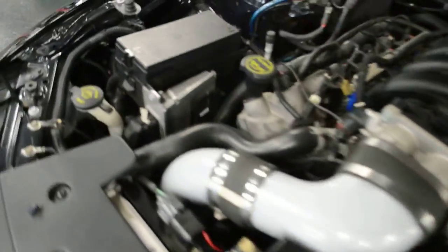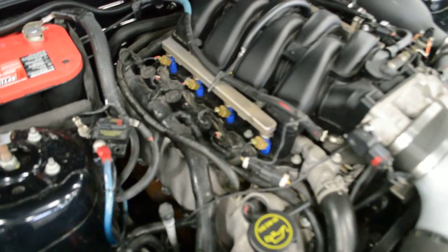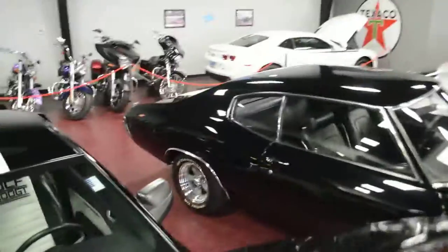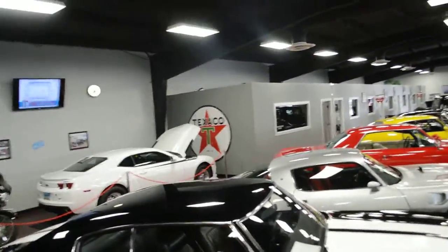As you can see, the engine bay is super clean. The ProCharger looks nice and at home — fits really well in the engine bay. I'm going to go ahead and close this hood down and give it to you in full frame so you can see it with the custom hood as well.